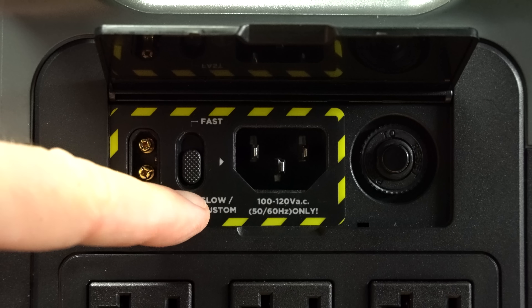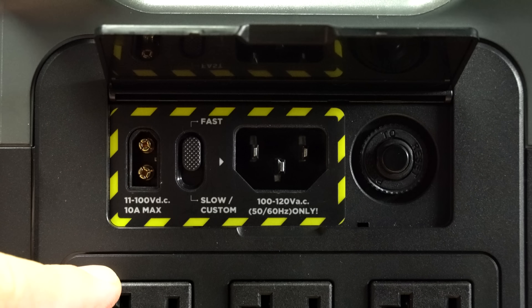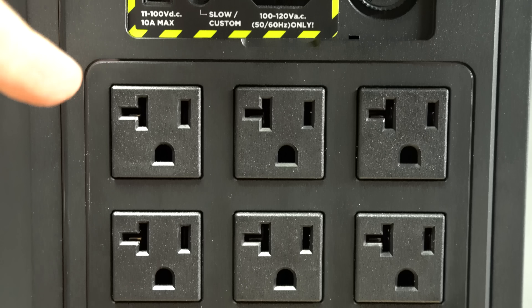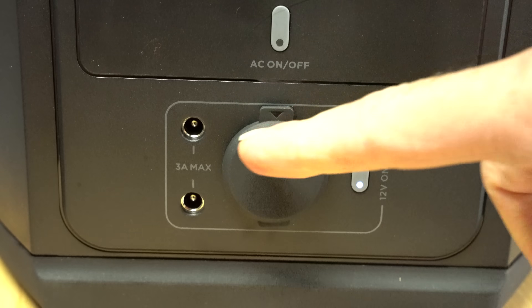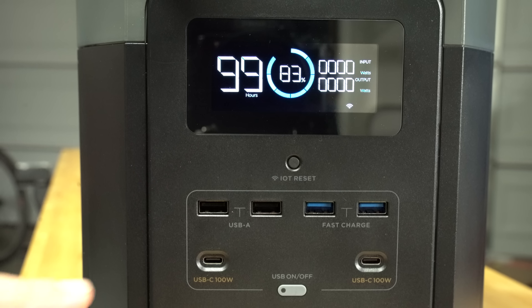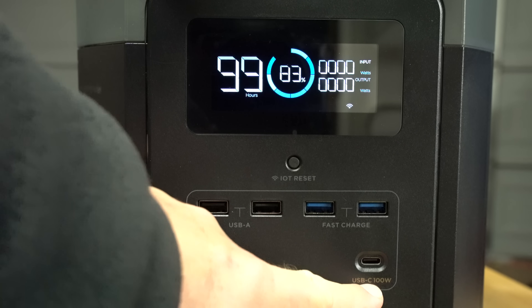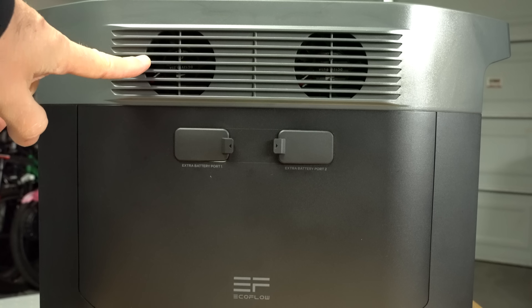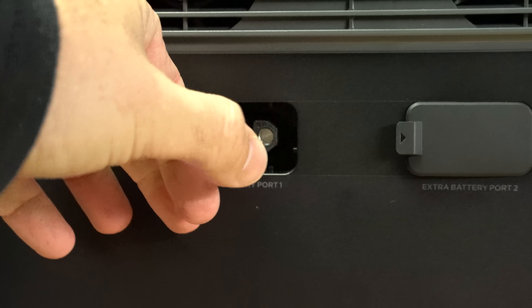AC charging input port, overload protection switch, six AC outlets, two DC5521 ports, 12-volt charging. And on the front, you've got four USB ports, two USB-C ports, a Wi-Fi connection, and an LCD display. On the side, you have a ventilation fan and extra battery ports.